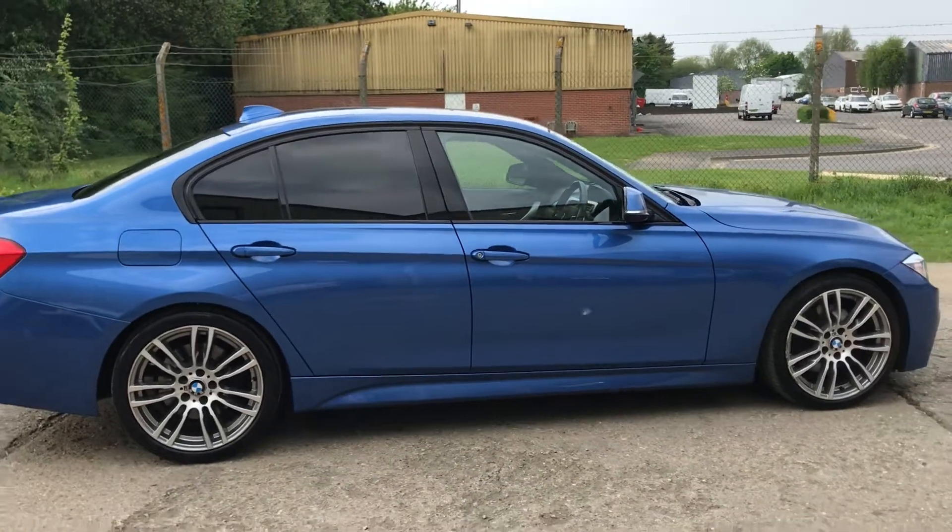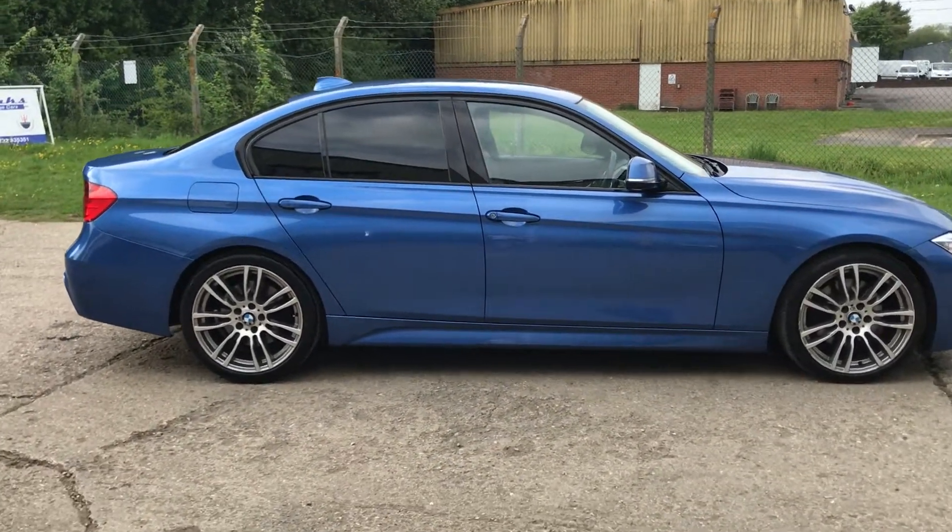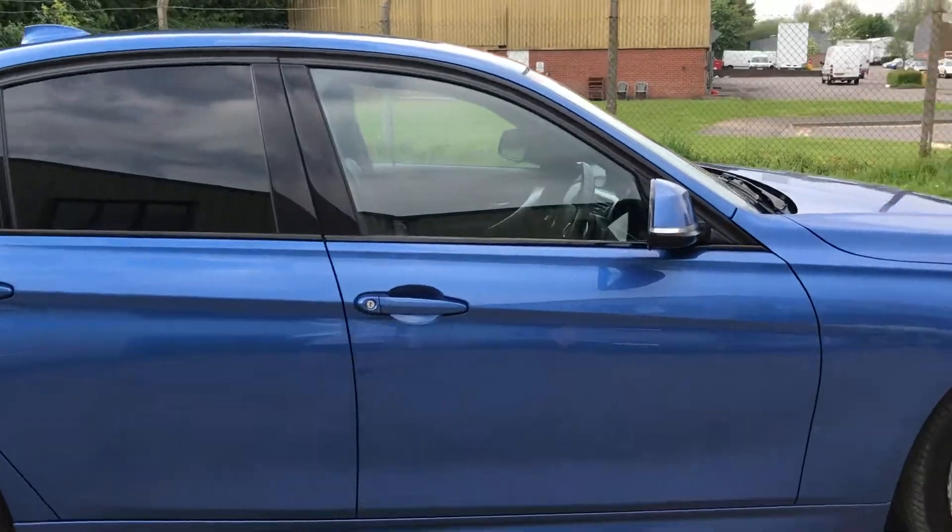There's some very light curbing on the alloy wheels, which we'll address as part of our preparation. The car has literally just arrived in stock, having come in as a part exchange.